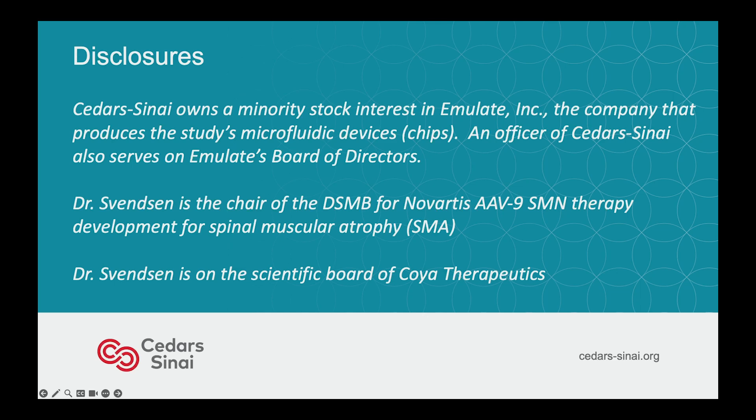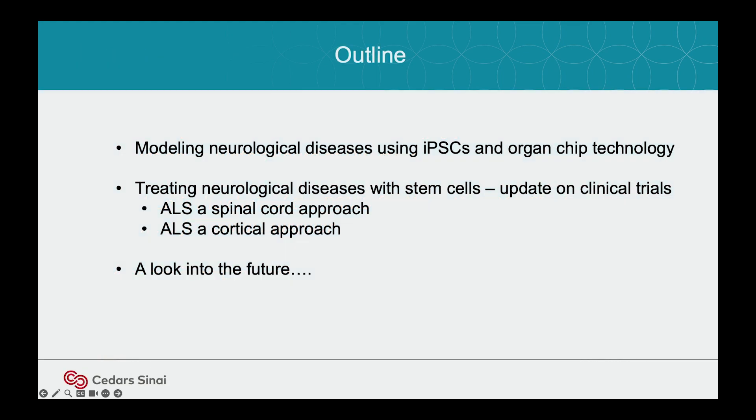I chair that and I'm on the scientific board of COIA. It's quite fun to be in this position because I'm translating between models — the in vivo models you heard from Hans — to actual clinical trials. That'll set up the stage for the CIRM trials later on, and at the end I'm going to mention a look into the future, some work we're doing in space.